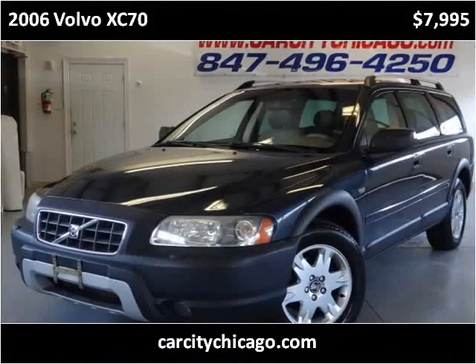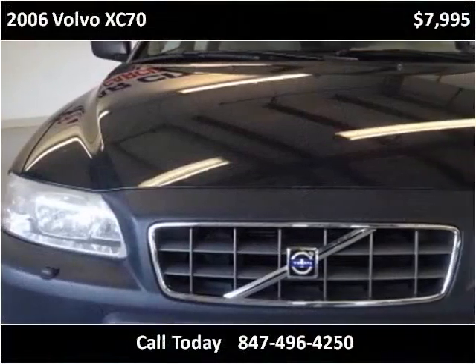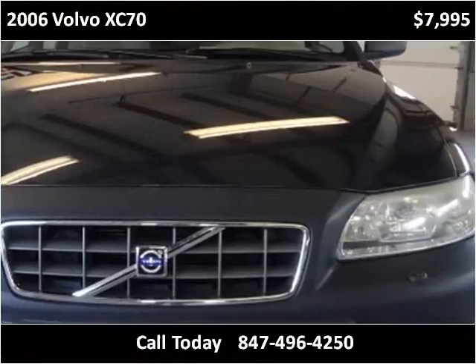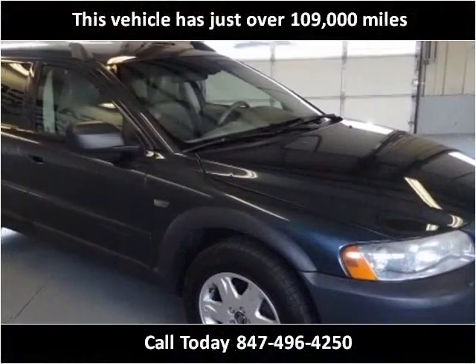This 2006 Volvo XC70 is available from Car City. This vehicle has just over 109,000 miles.